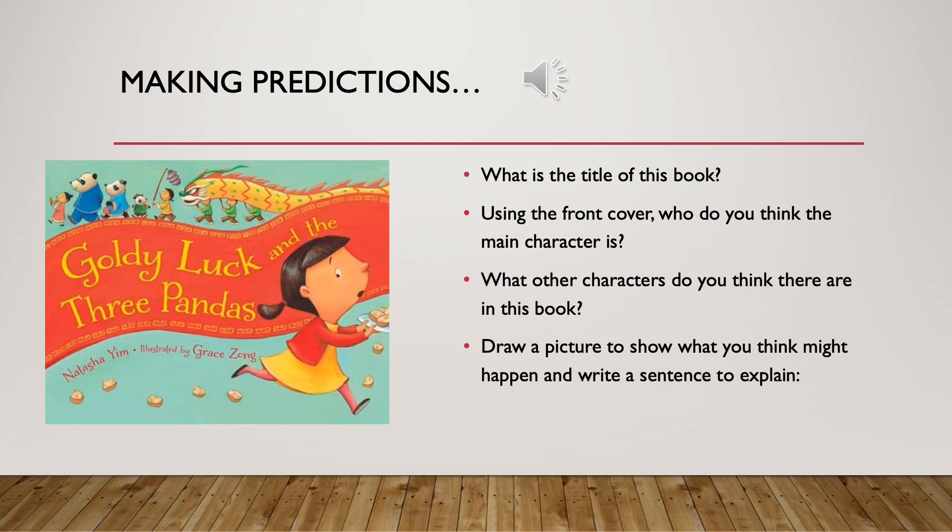We can make predictions about a story using a front cover before we've even read it. Sometimes it's nice to make a prediction to see if we have the right or the wrong idea about the story. So here we have a front cover of a new book.